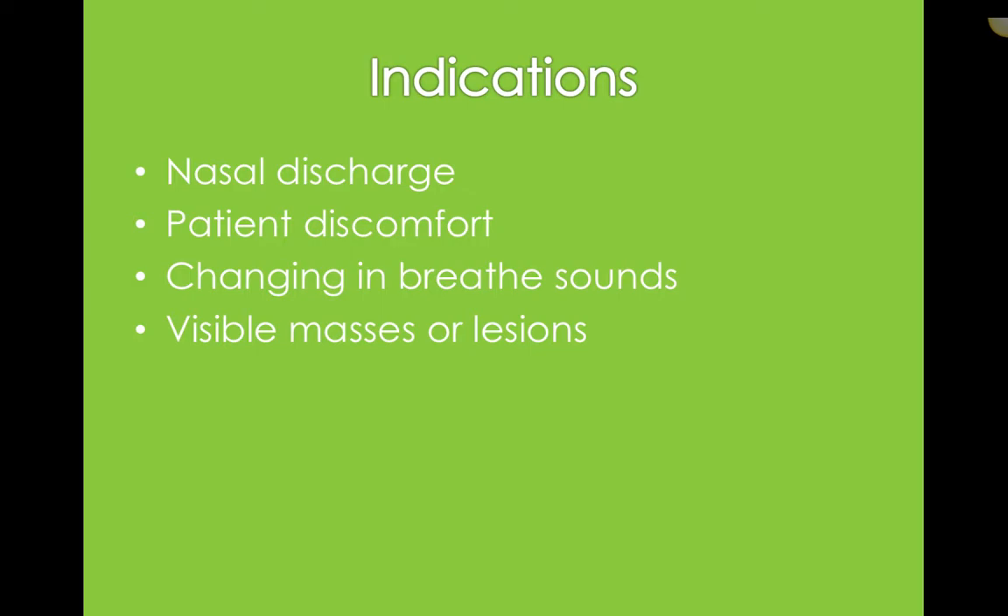If they have a change in breath sounds — maybe a whistle that won't go away, a gurgling sound, or a snore that's all of a sudden started — those are indications. And then of course if there are any visible masses or lesions on or around the nose.